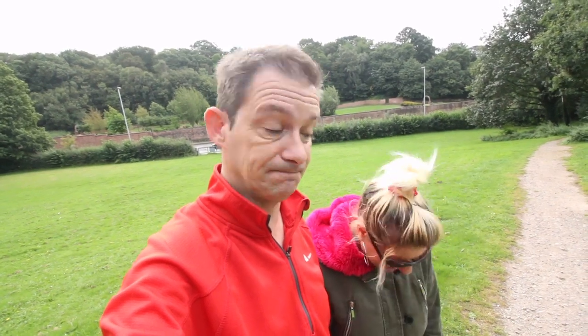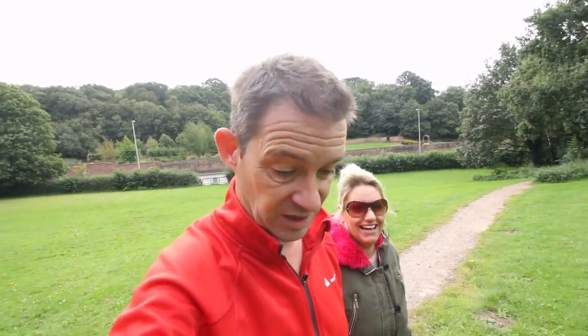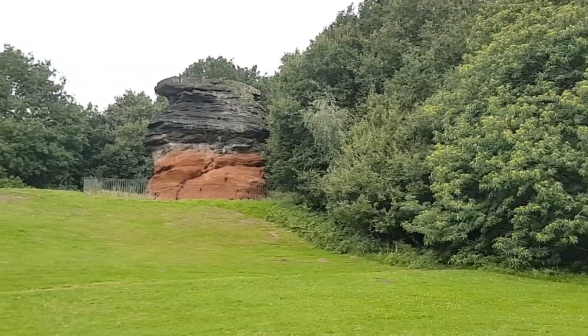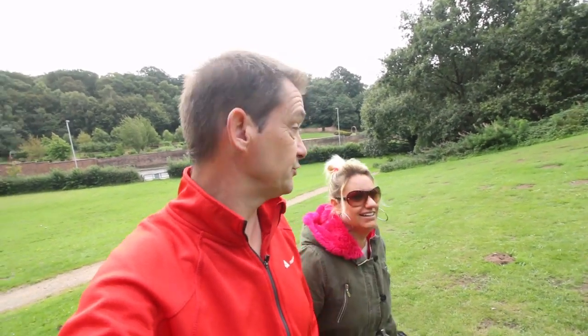Mazzy is wearing her slippers and she's just walked through a mole hole. I'm taking you to the Hemlock Stone — it's right in front of us, it's huge. Unusual. How I'm going to make a story out of this I'm not sure, but we'll get closer, see what the signs say and come up with something. It does look spectacular, doesn't it? Very different.